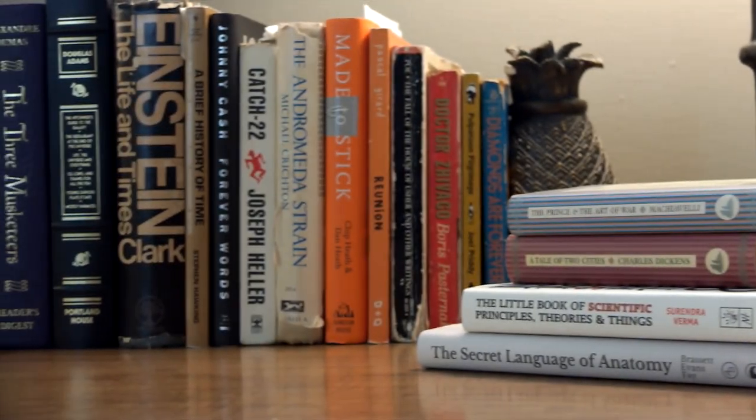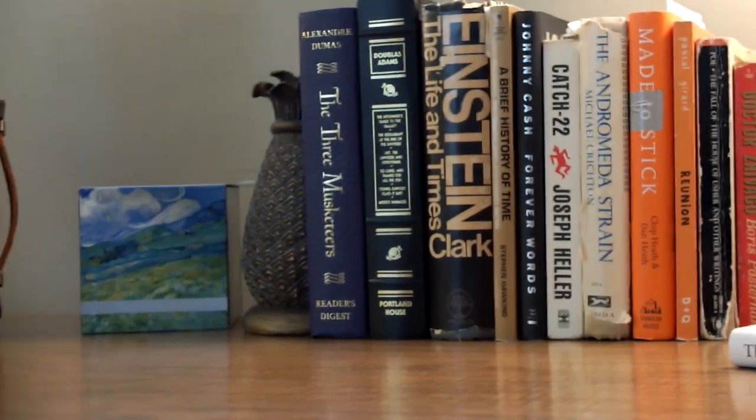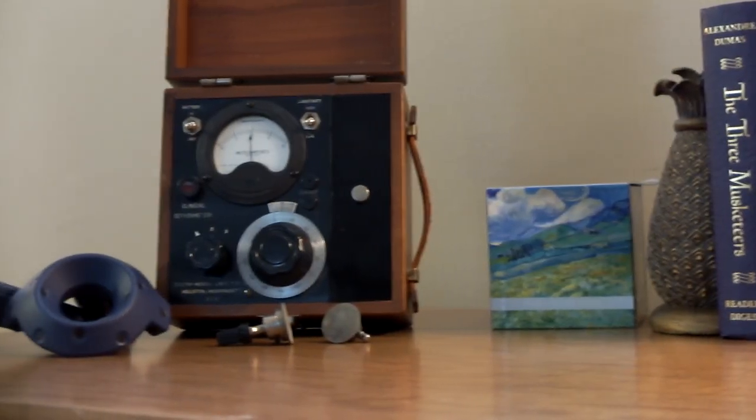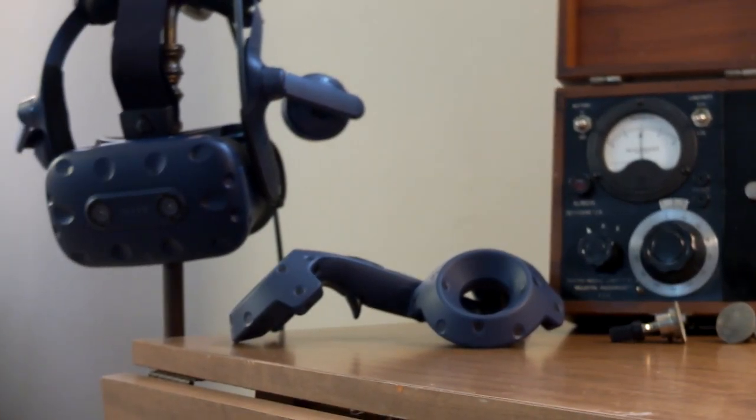As advances in technology change the way we interact with the world that surrounds us, here at Virginia Commonwealth University's Motor Control Laboratory, we seek to harness the power of new tools like virtual reality to help improve outcomes for the rehabilitation of movement.